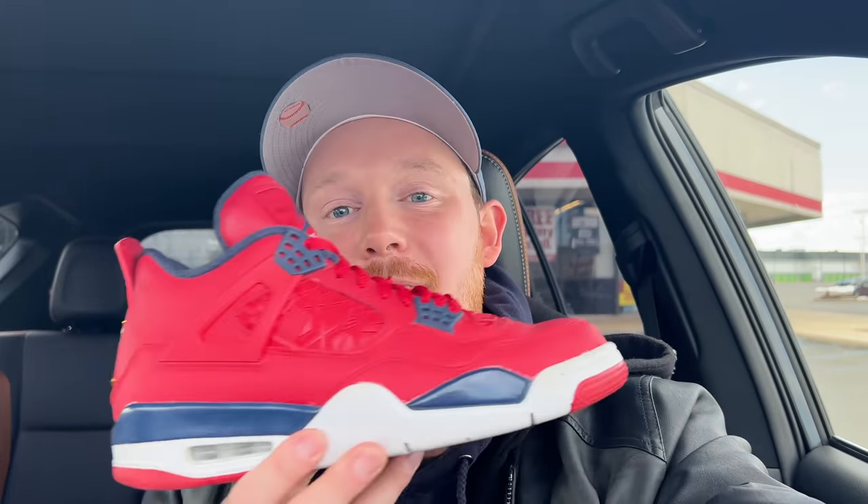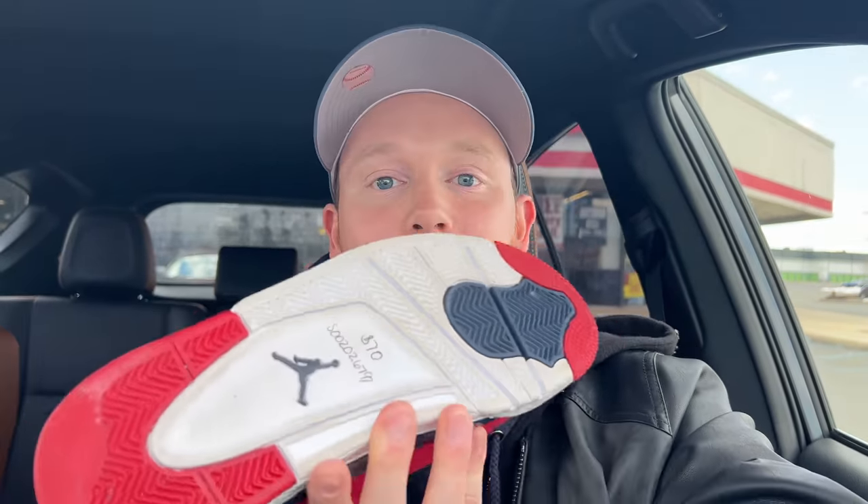He pulled out a pair of Air Jordan 4s — I believe they were for the FIBA Cup. They're a size nine, still have the cardboard inside, and were priced at $70. I used my 20% off coupon. They're barely worn — it's nuts. Gio really hooked it up today.